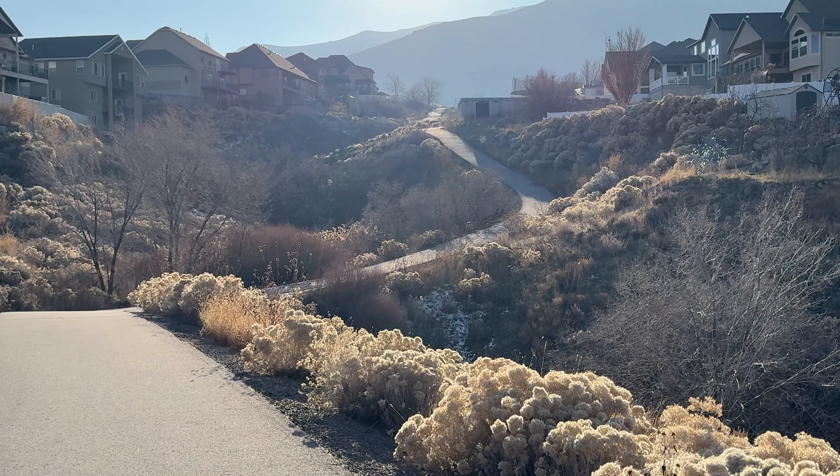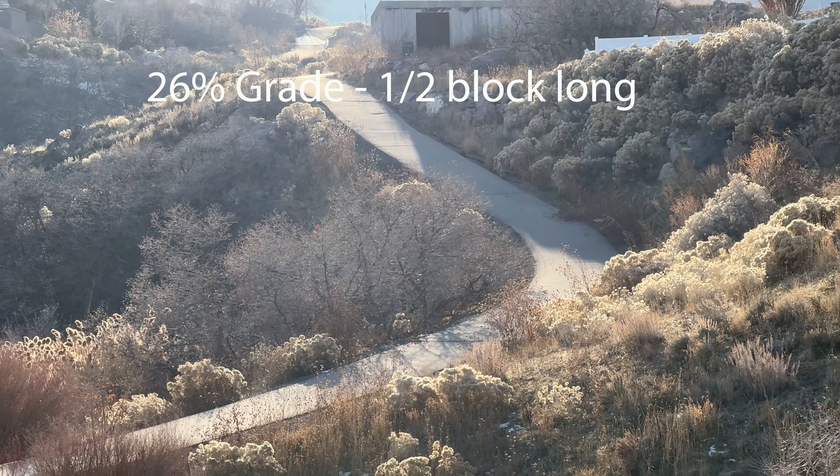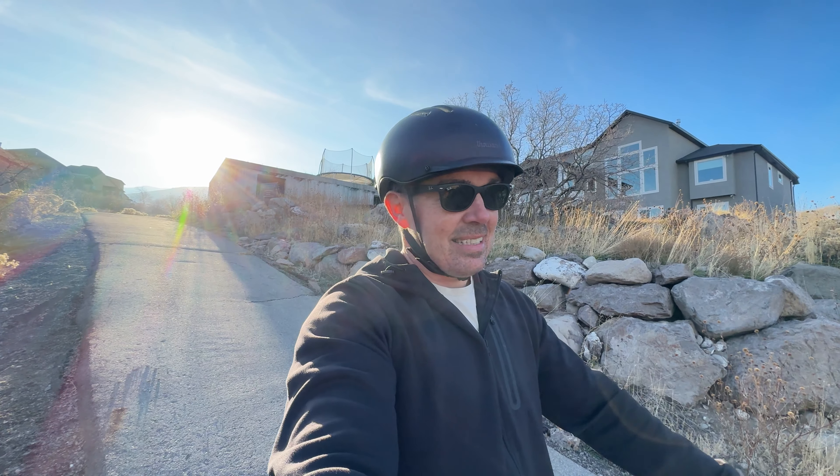Hill climbing ability is where we see some separation. The Awesome made it about halfway up the hill — that's a no-go. The Icing Wheel made it up about a third of the hill. Money buys you torque — the Fluid was the only one that made it to the top, which makes sense: it's $1,200, $250 more than the Awesome and double the price of the Icing Wheel.